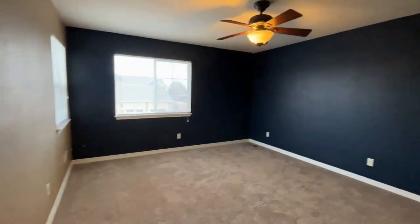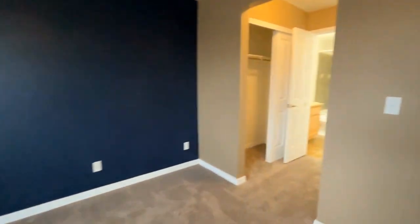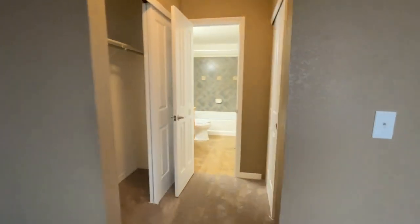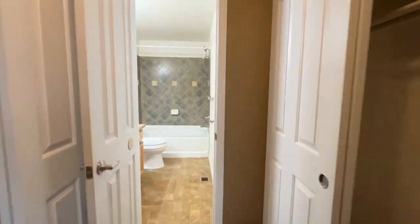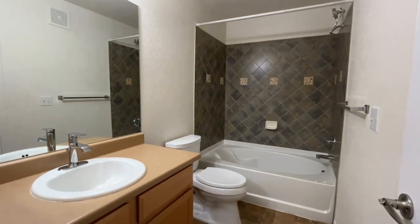And then we've got the primary suite with what I like to call a walk-through closet, and then the main bathroom upstairs.